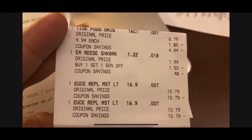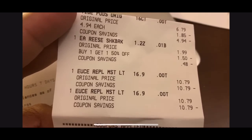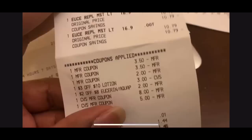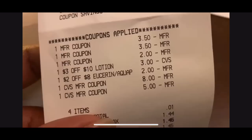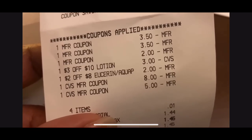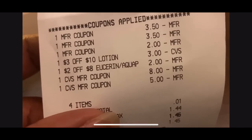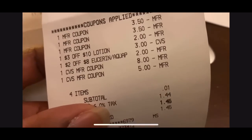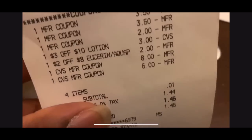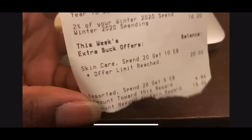Here was another transaction: Tide Pods, the Eucerin, and I grabbed a Reese's candy for $0.49 because I needed a small filler item. Coupons used: two $3.50 off Eucerin printable coupons, $2 Tide Pods coupon from P&G, $3 off $10 lotion, $2 off $8 Eucerin, an $8 Extra Care Buck, and a $5 Extra Care Buck. Subtotal was $1.00 — put $1.45 on a Fetch gift card. Got back the $10 Extra Care Buck for the Eucerin, and I was tracking toward the next deal for the Tide Pods.